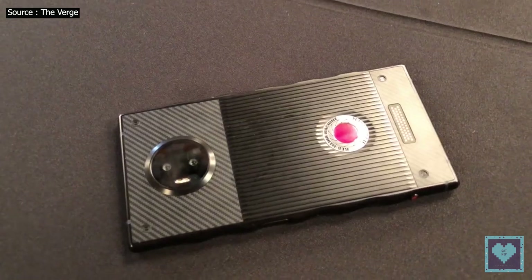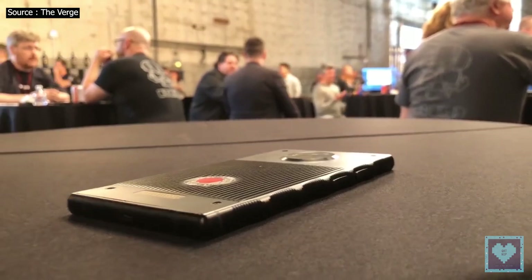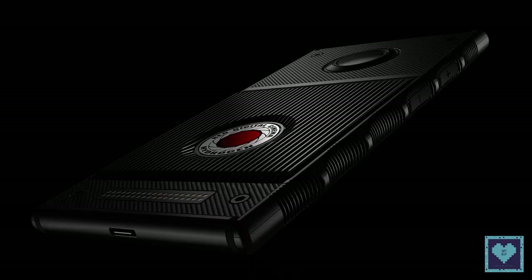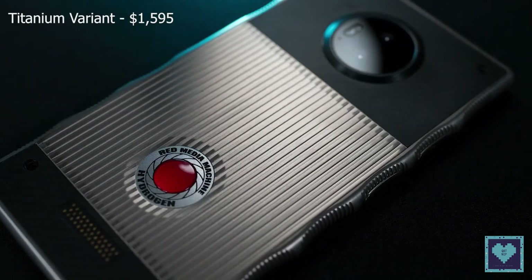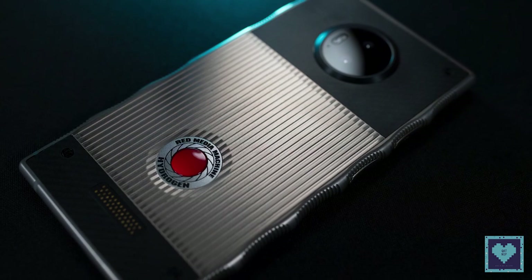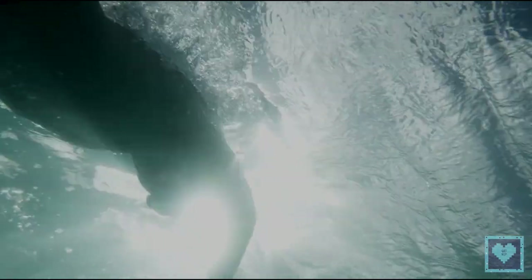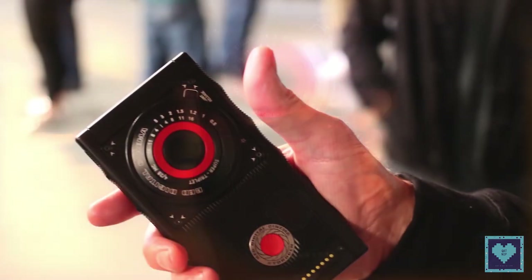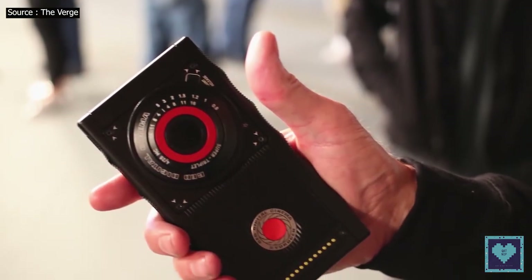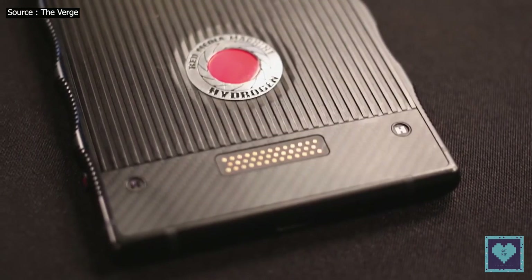This debut phone from Red is set to launch via Verizon and AT&T by the end of this summer. The device starts at $1,195 for the aluminum variant or $1,595 for the more premium titanium version. It is set to be releasing via carriers in summer, and it's possible that carrier contracts will bring the price down considerably. There will also be an unlocked version of the phone. Red is stating that this price is for a limited time only, meaning that it could go up even higher closer to or after the phone's launch.